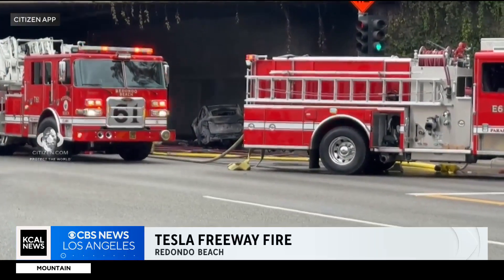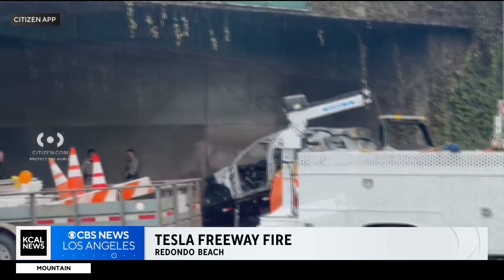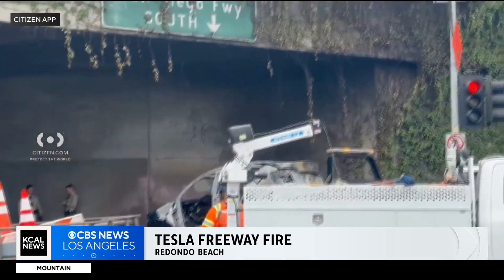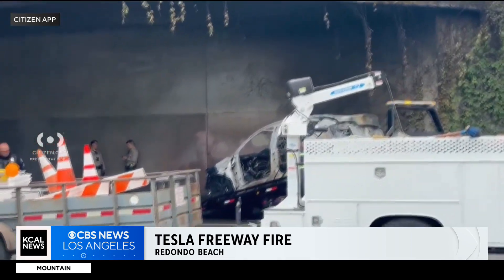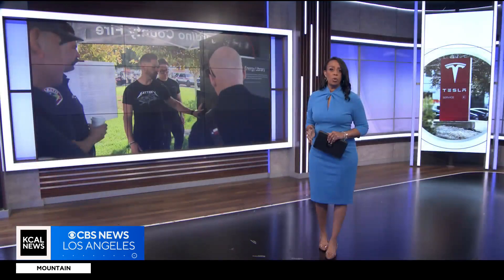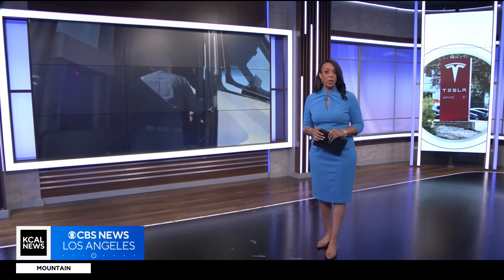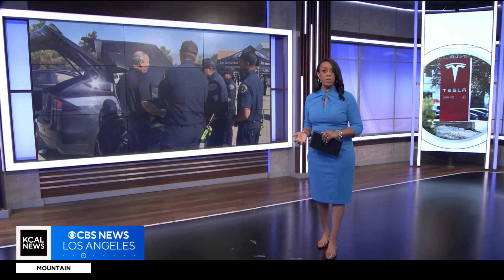The extinguishing flames on the freeway — scenes like this are becoming more common after a crash today involving a Tesla created a fire that burned part of the 405 freeway in Redondo Beach. We've covered multiple Tesla battery fires in the past and they're becoming increasingly common as more California drivers make the switch to electric.